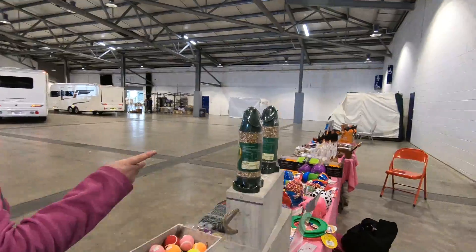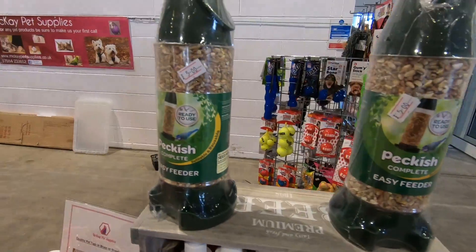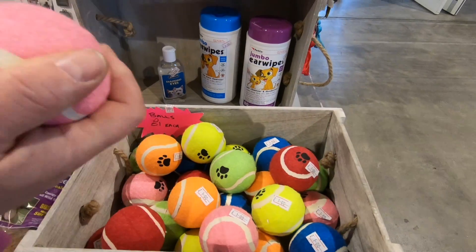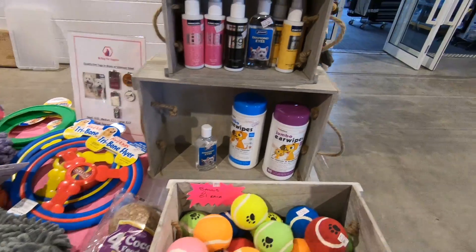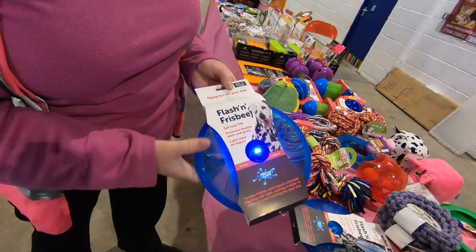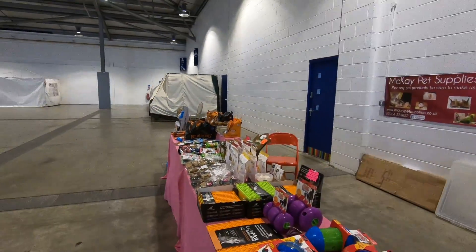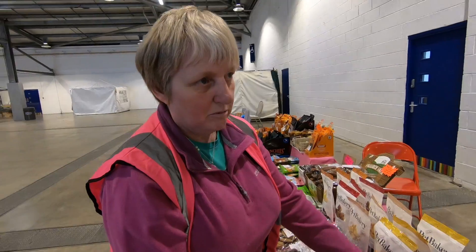We've got bird feeders and coconuts — easy feeders, coconut for the birds. And these single throwing balls that fit the little handheld throwers. All-flashing frisbee as well — that might give you epilepsy!